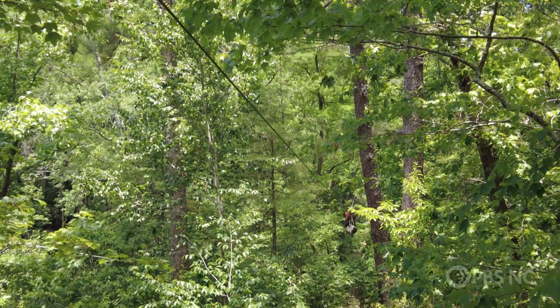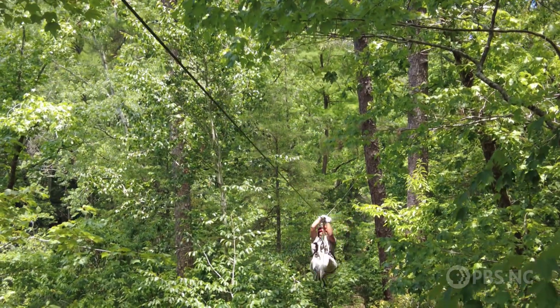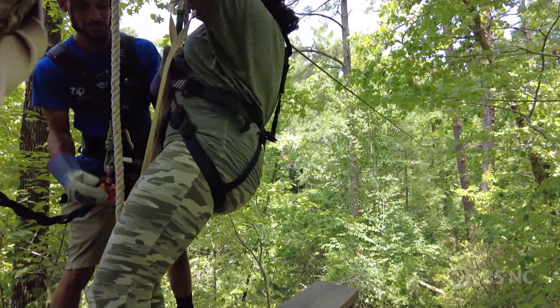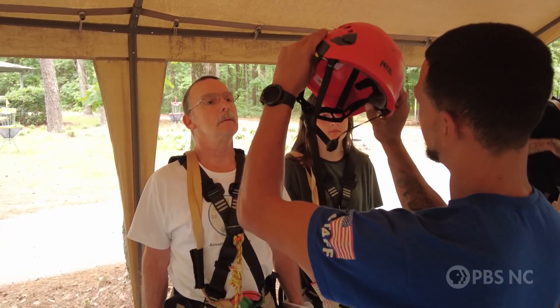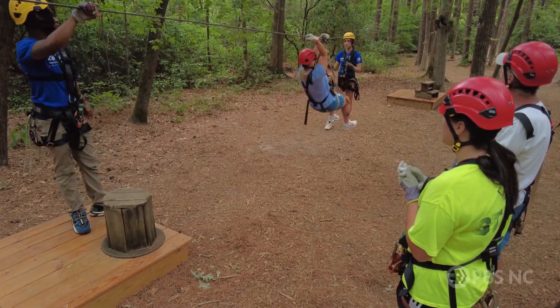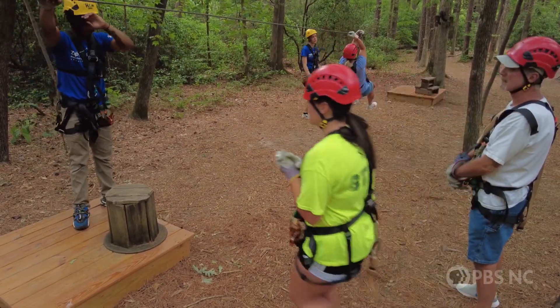Now I've been on a zipline a couple of times — it's really safe for the family though, right? We're laser focused on customer safety at ZipQuest. We follow all the national standards, we inspect the course and equipment daily, and our training is top-notch. In fact, our guides have to be recertified every month to continue working here. We are very proud of our safety record here at ZipQuest.